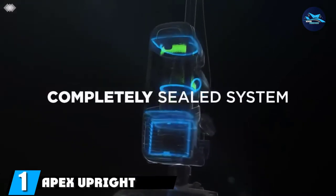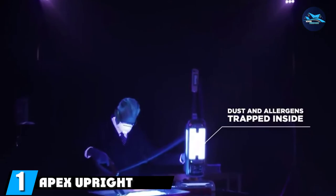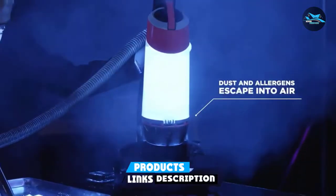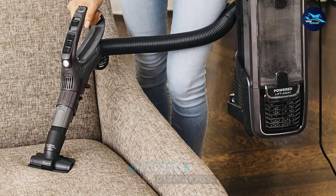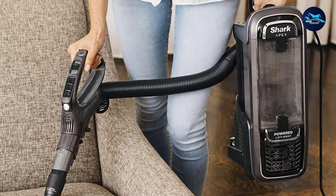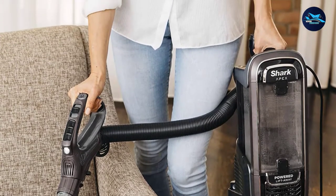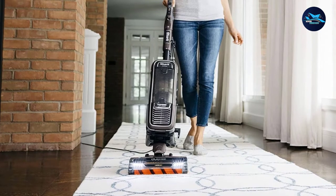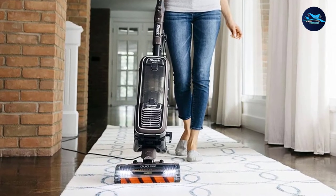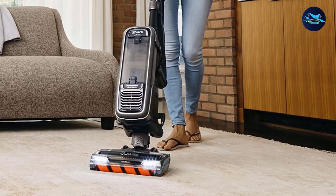At the first position of our list, we have the Apex Upright Vacuum Cleaner. If you prefer bagless vacuums but still want a model that filters out tiny particles, the Shark Apex is a great option. In our most recent cleaning lab test, it exhibited very good cleaning performance on both carpeting and bare floors and was one of the quietest models we tested. It converts from an upright to a canister with the press of a button, making it easy to tackle stairs and dust bunnies in corners or behind furniture.